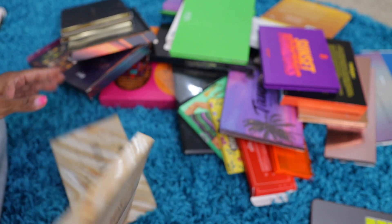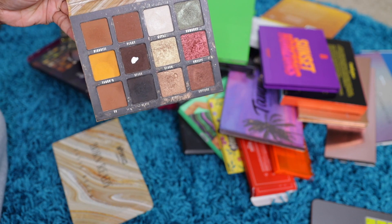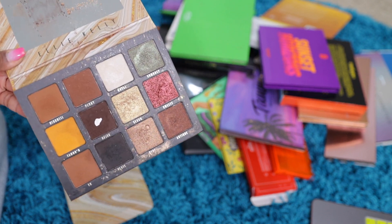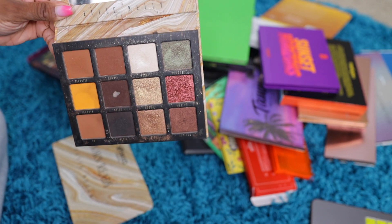Next one is a Be Perfect Born Ready by Kylie. This is a brown — you can always tell the eyeshadow palettes I really like because one will hit pan, like that brown shade did. So I like this palette. This is my fall palette right here.